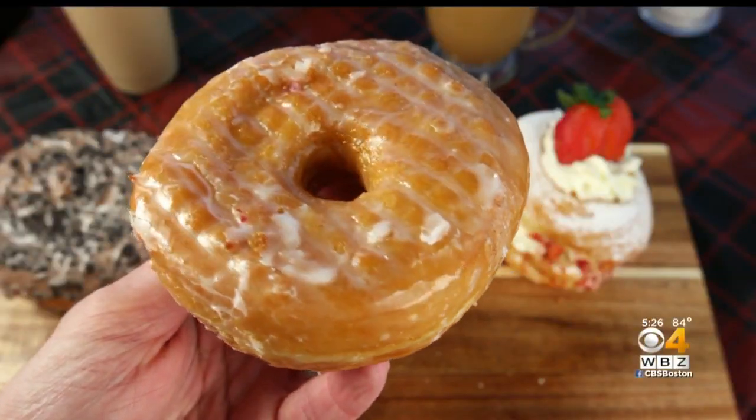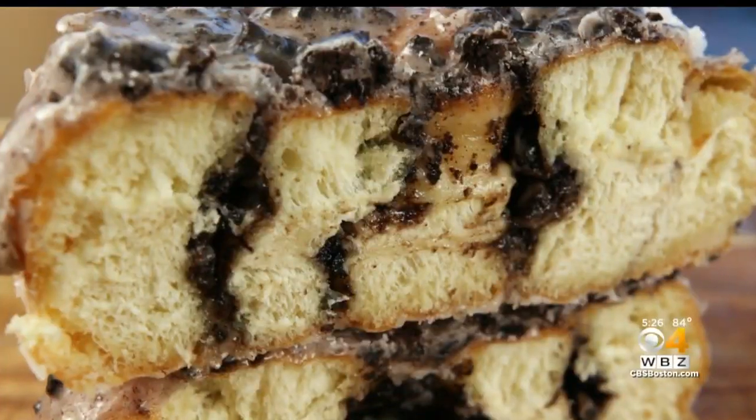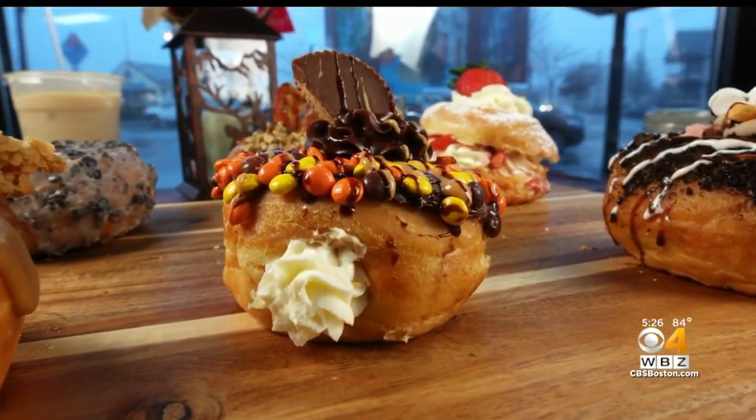We do all your classic doughnuts, all of those flavors that you see everywhere, and then we have our gourmet line. We really take those cookies and candies that we all love and we change it into a doughnut.